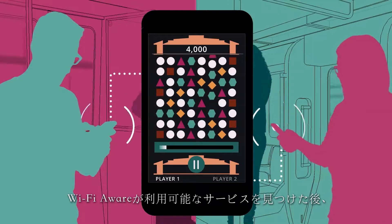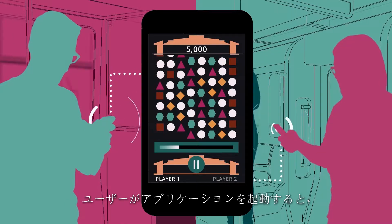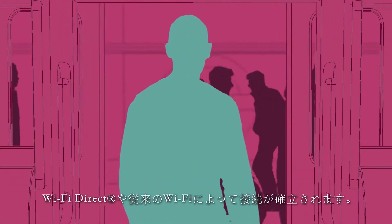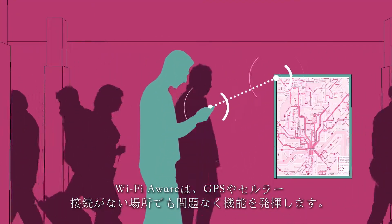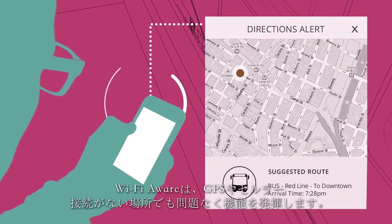Once devices become aware of nearby services, the user may launch the related application which will connect using Wi-Fi Direct or traditional Wi-Fi. Wi-Fi Aware works well even without a GPS or cellular connection.